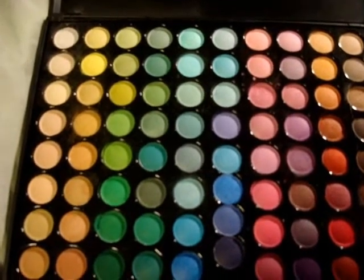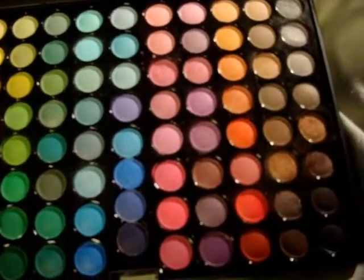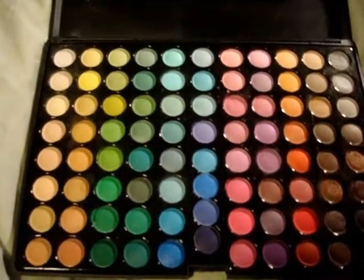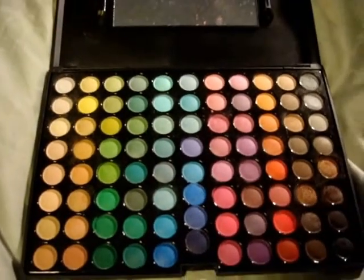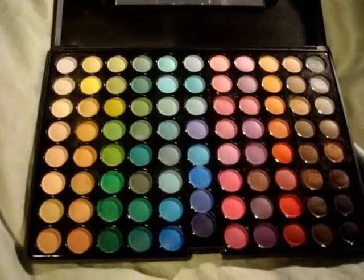CoastalScents.com — they have great prices, shipping is reasonable, and shipping is actually very, very fast. I think I received it six days after ordering it, and I live in Canada. So for those that are looking for a great value in an eyeshadow palette, I highly recommend going to CoastalScents.com.